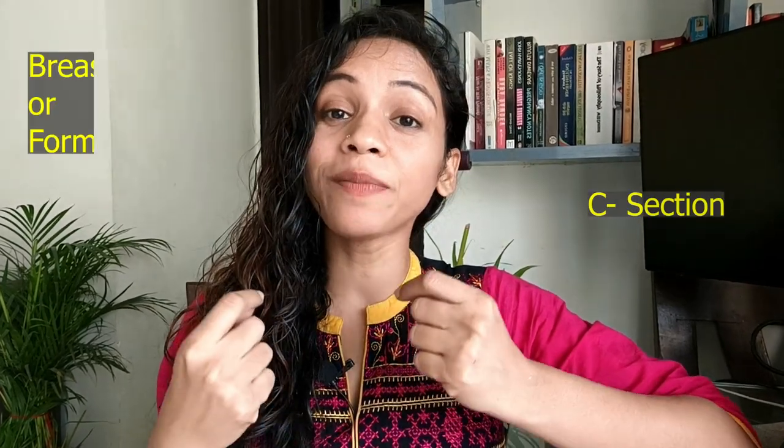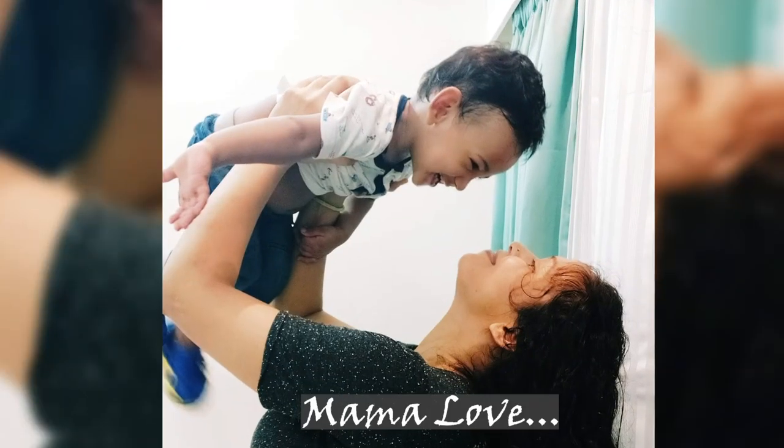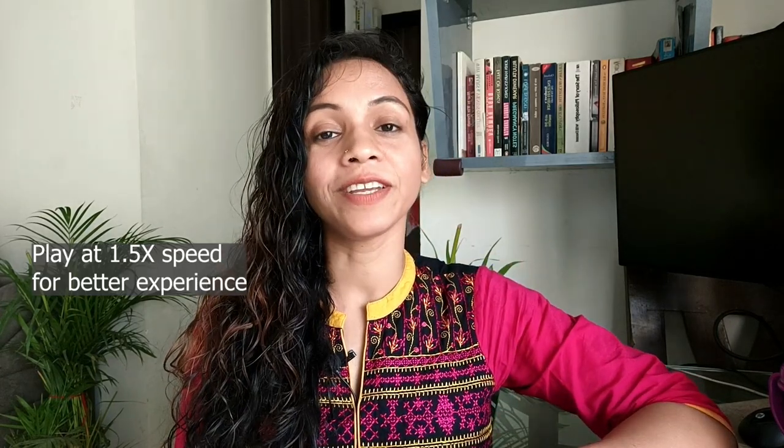In this video we will learn how to reduce weight after delivery in an easy, effective and sustainable way — whether it is normal delivery or C-section, whether your baby is on breast feed or formula feed. Before you start reducing weight after delivery, give yourself three to six months to heal and regain your strength.